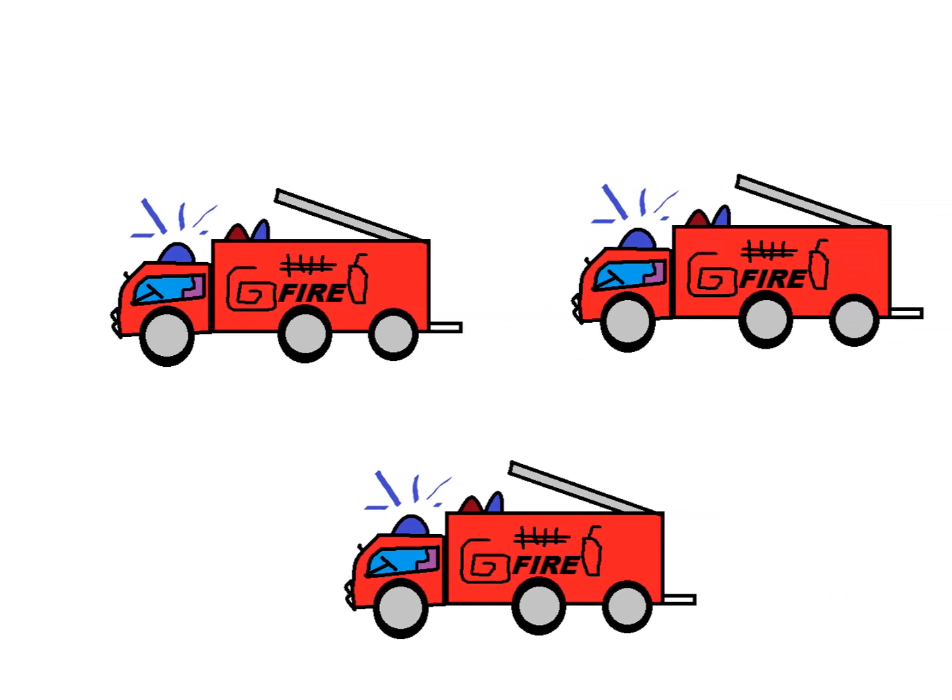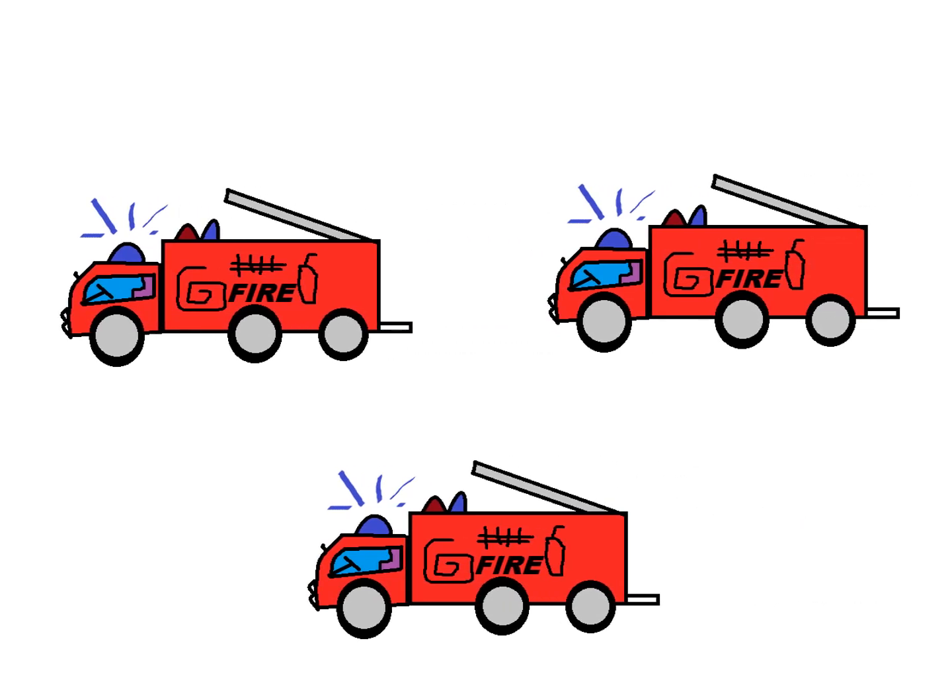Counting vehicles. How many fire trucks are there? 1, 2, 3. There are 3 fire trucks.